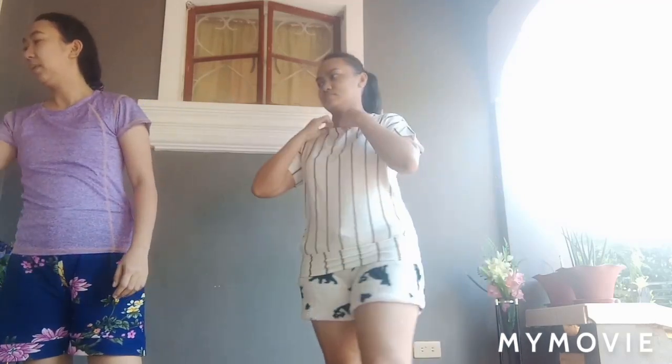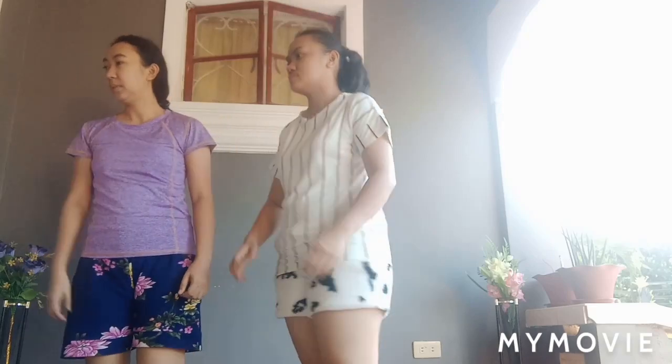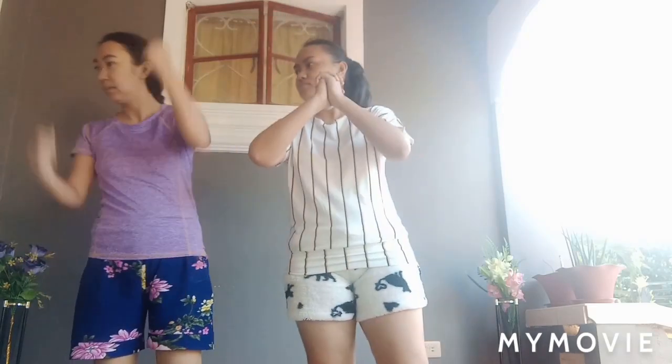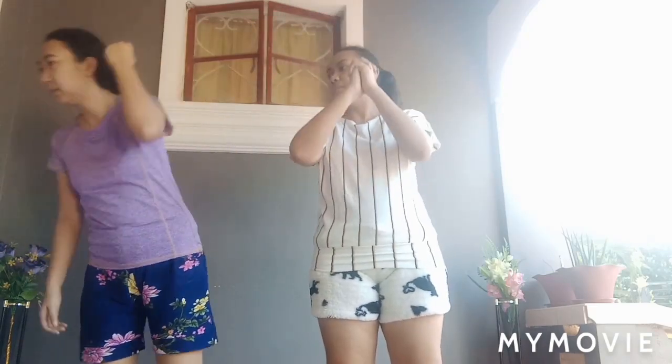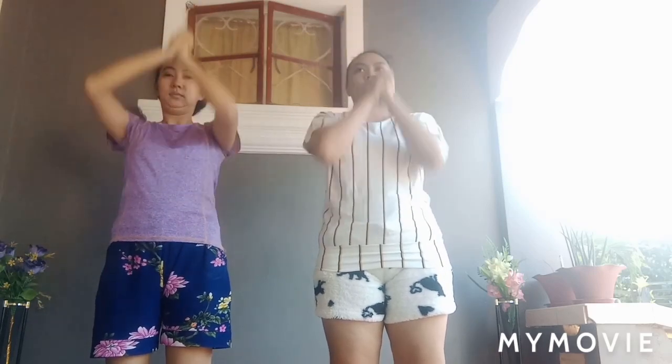Take a rest. Next, start, 20 seconds, chest press pulse. Your elbows should be at shoulder height. Half the time, 10 seconds left.